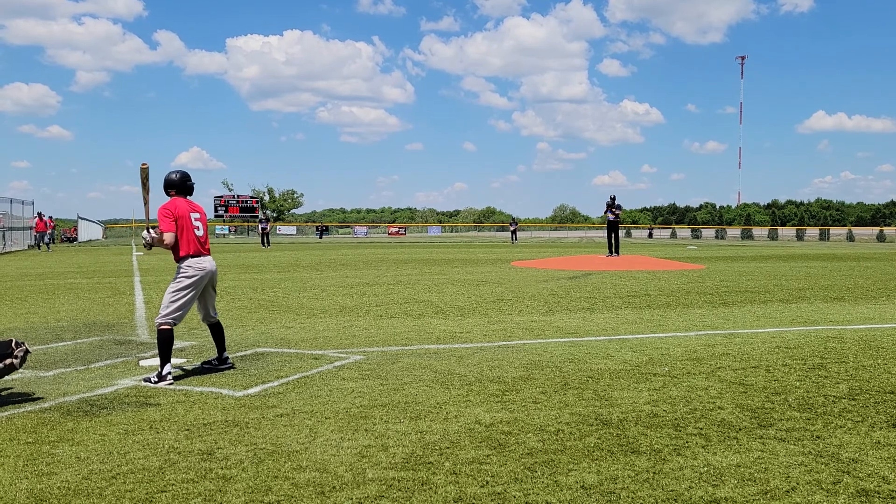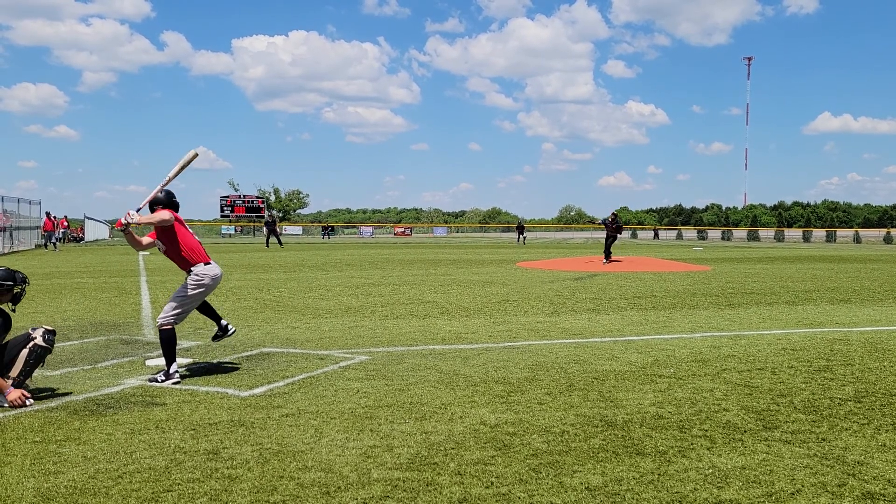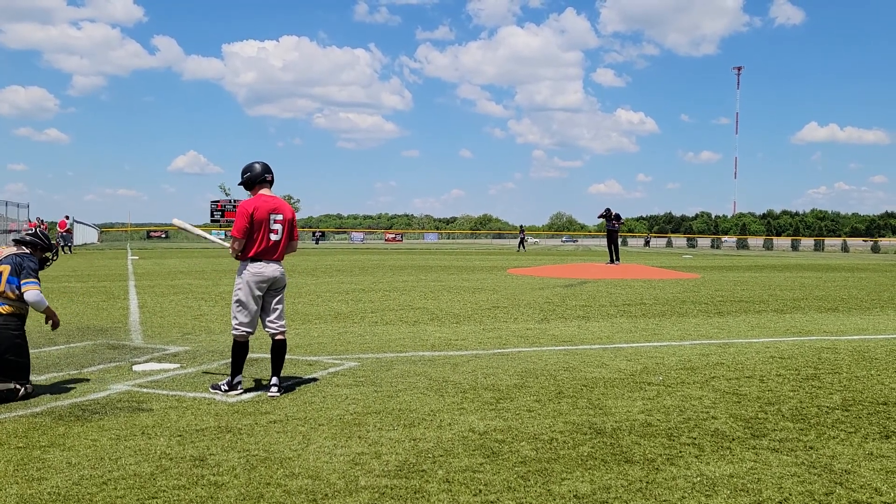Romero, number 59155, out of South Warren, Benedict College. Two and one to him. Count goes to three and one — four.